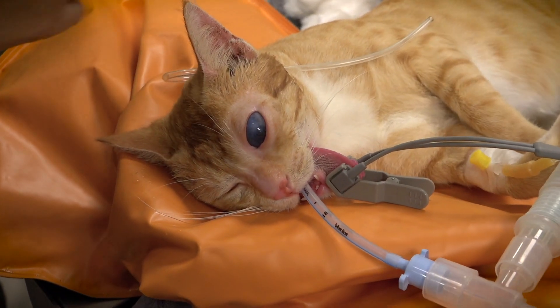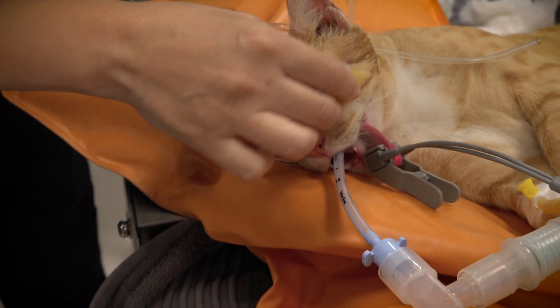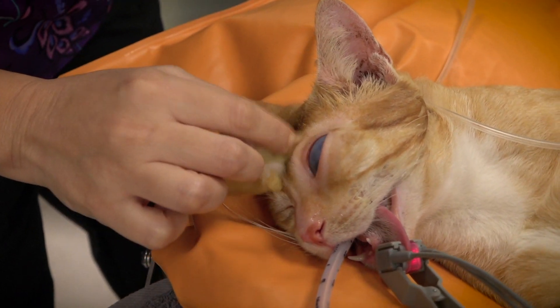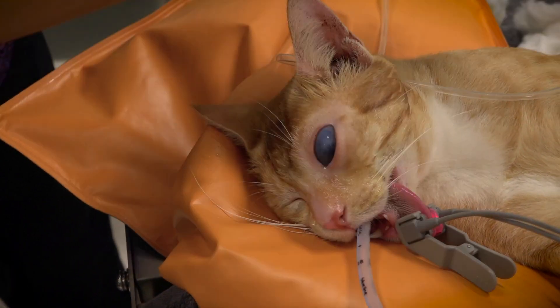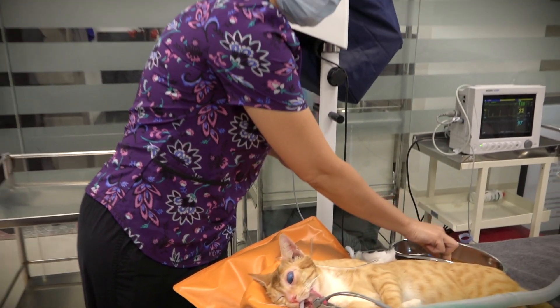We usually prepare these eyes with diluted betadine solution. The reason we use diluted betadine is because it's a very good antiseptic, and when you dilute it, it's not really harmful to the cornea.